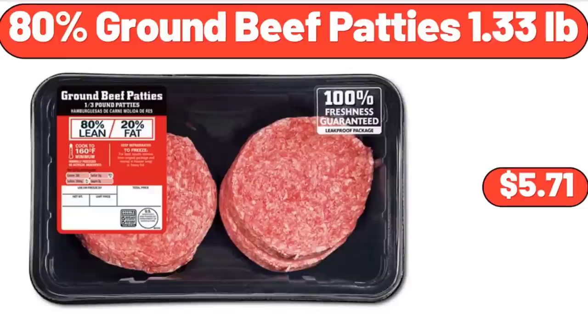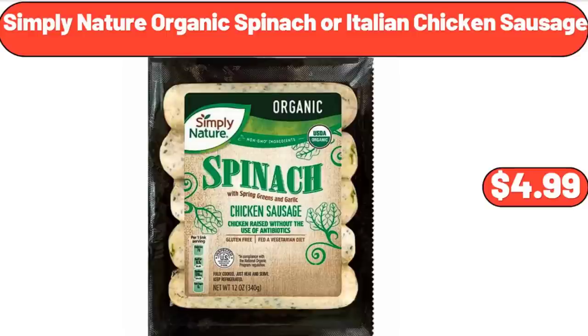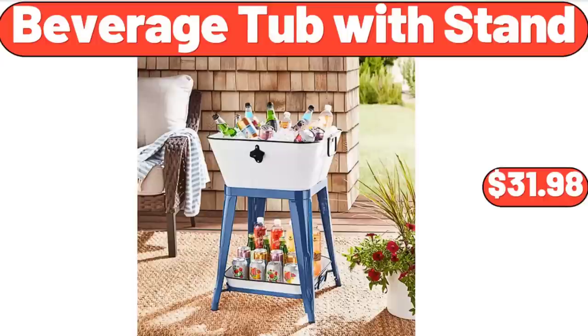80% Ground Beef Patties, 1.33 pounds, $5.71. Simply Nature Organic Spinach or Italian Chicken Sausage, $4.99. Beverage Tub with Stand, $31.98.